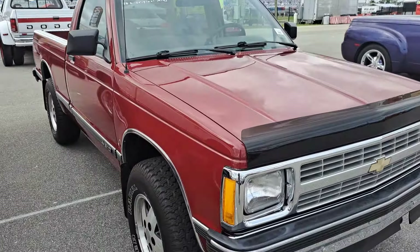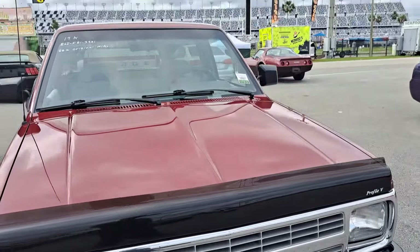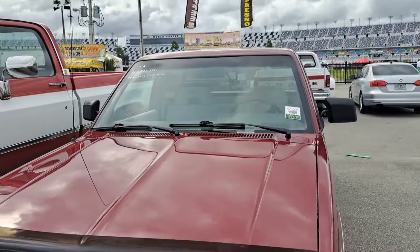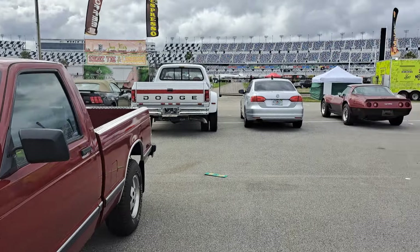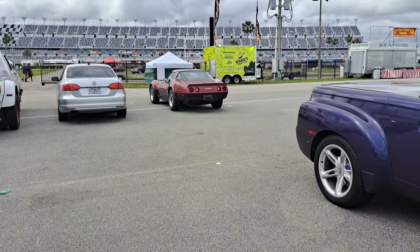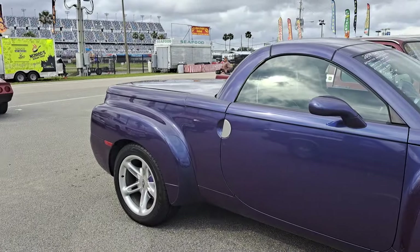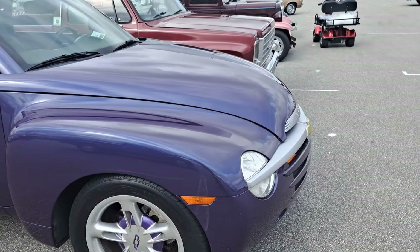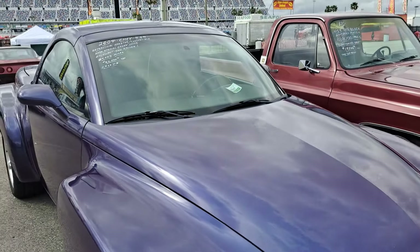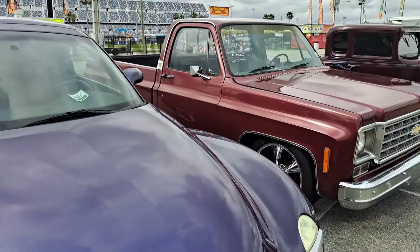$19,000 for this little S10 — we saw this driving down the road on the way in. So this is the Daytona swap meet and car corral here in Daytona, Florida. They have this spring and fall — this is the spring meet, 2024.